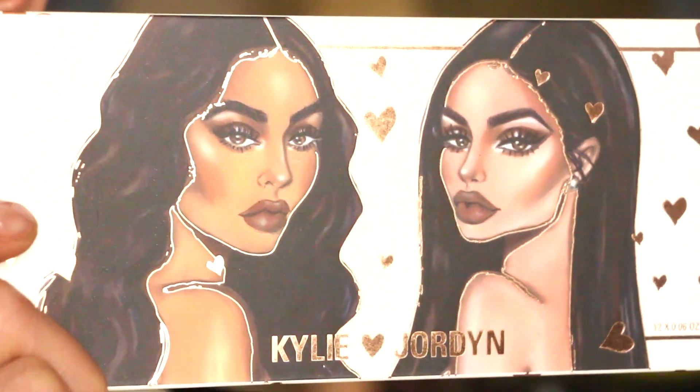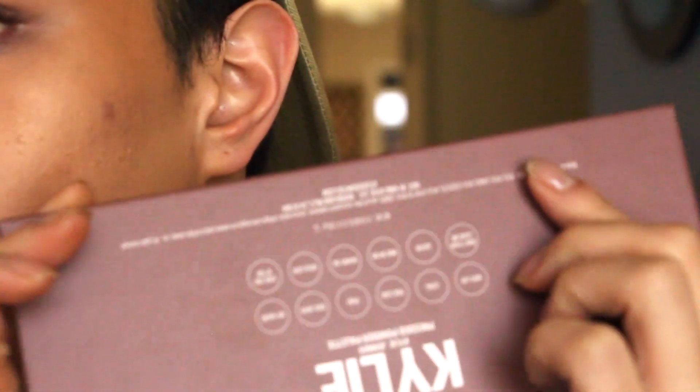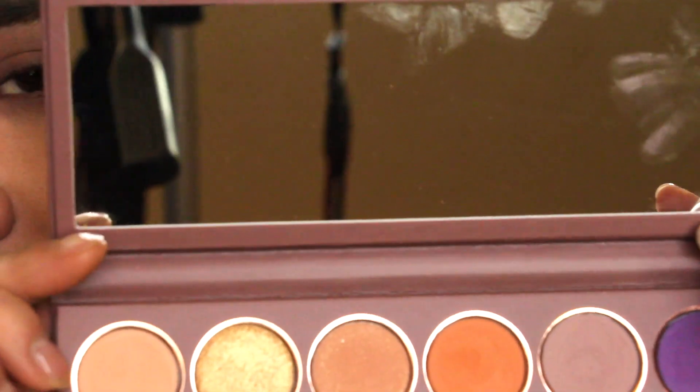It says 'Kylie and Jordan' — I honestly can't tell them apart, they look basically the same to me, just one's more tan. On the back you have the list of ingredients and shade names. The palette comes in a really nice thin sleeve. I am sick — you can hear it. Opening up, there's a protective sleeve and a full-size mirror, which I really love.